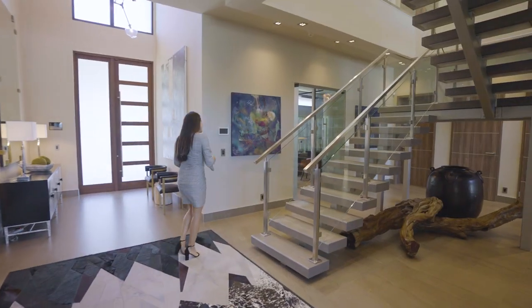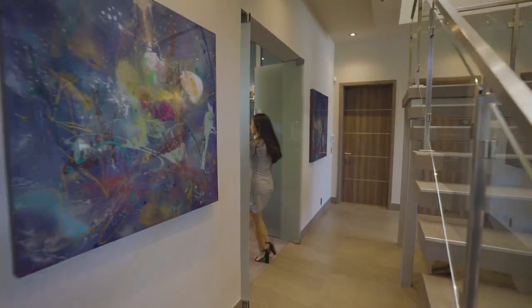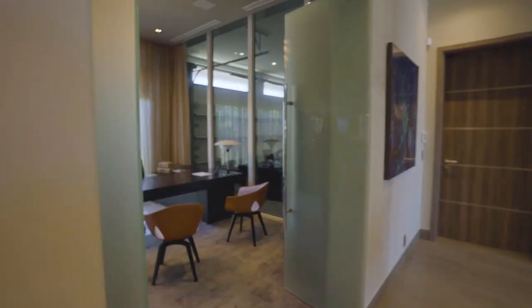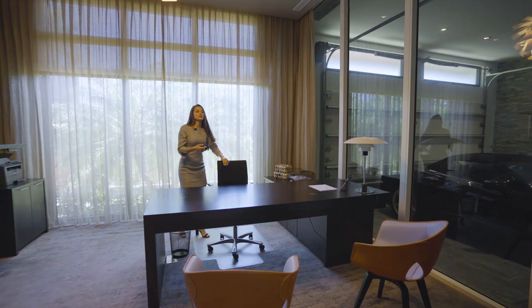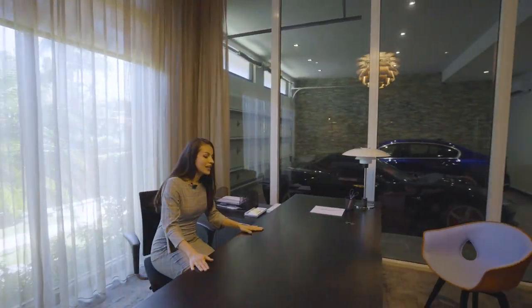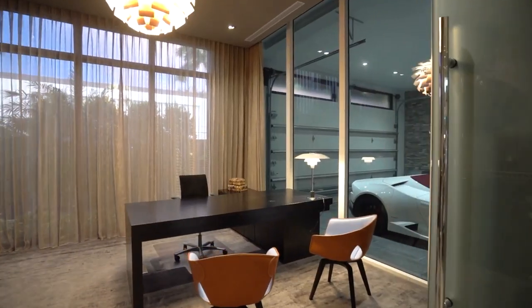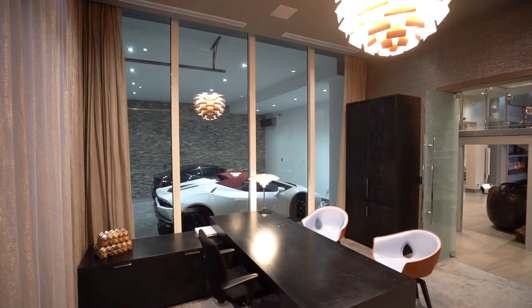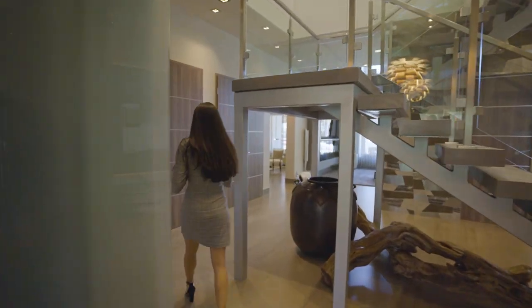Now follow me into the office — it is on the first floor and it is really cool, because as you sit at your desk you can see your beautiful cars from here. How nice is that? We'll also have the first floor ensuite bedroom.